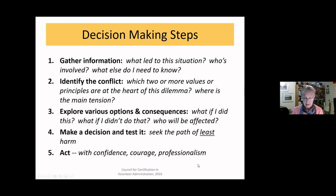On a gut level, would your parents, mentor, or children approve? After you've made your decision and tested it, it's time to act with courage, confidence, and professionalism. You'll be able to justify your actions because you followed a rational, thoughtful process that took into account all the contents of your ethical backpack — personal, organizational, and professional ethics together.